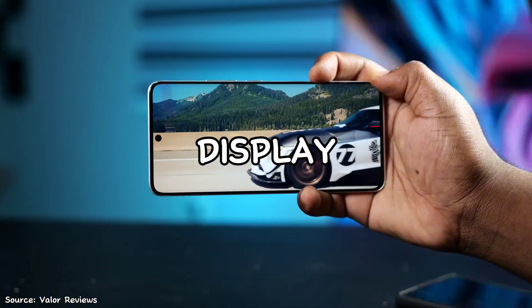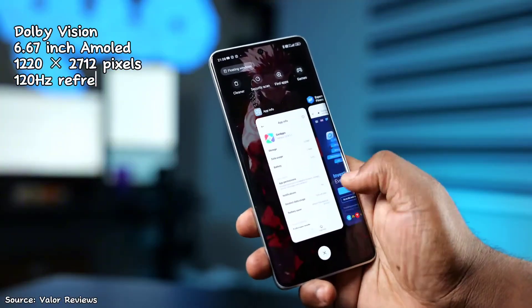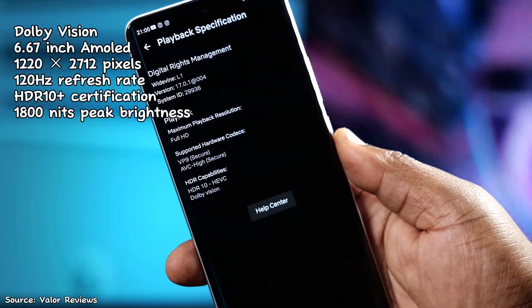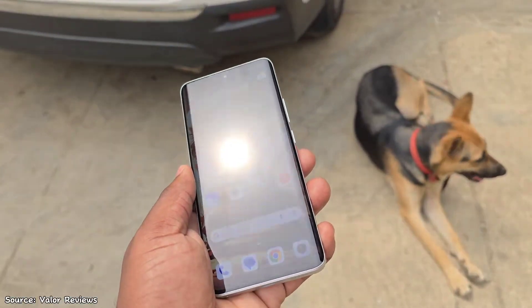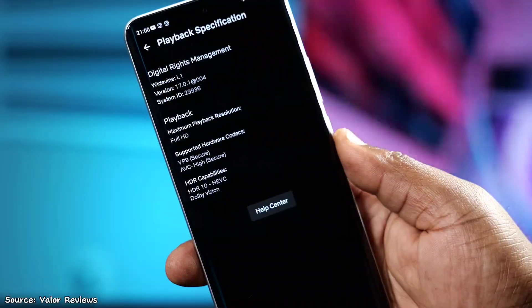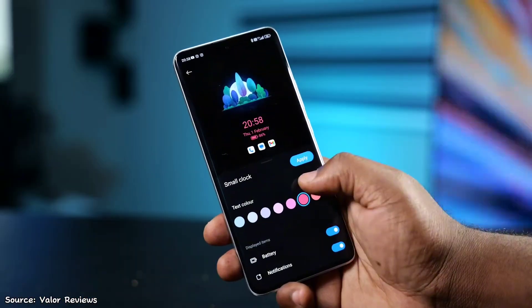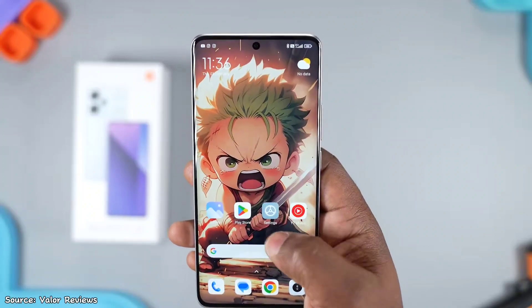Starting with the display, there is a sizable 6.67-inch AMOLED panel, boasting a crisp 1.5K resolution and a smooth 120Hz refresh rate. The display is vivid and you get quite a nice immersive experience. With a peak brightness of 1800 nits, it will do well even under direct sunlight. And when you dive into consuming content, it has Dolby Vision and HDR10 Plus certification, so you get excellent colors and dynamic range when watching videos, especially on streaming apps like YouTube and Netflix.